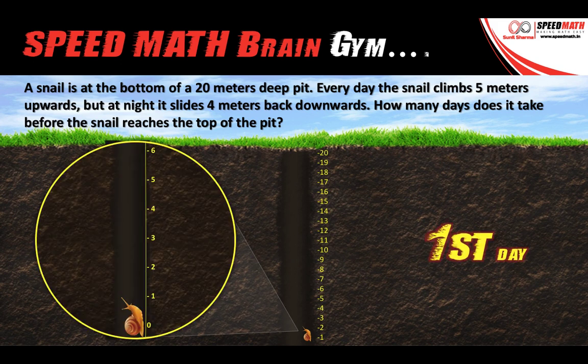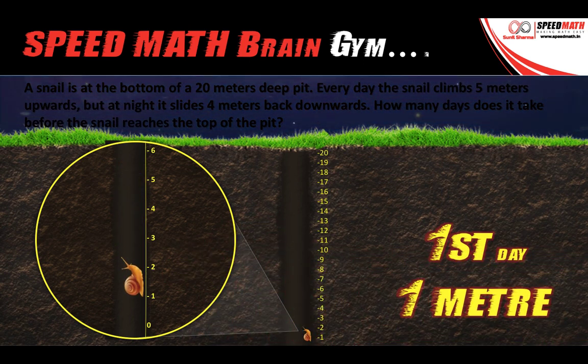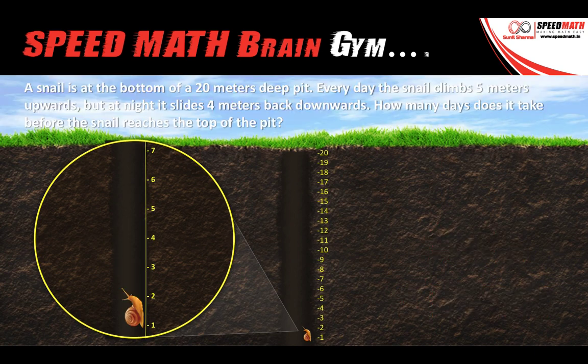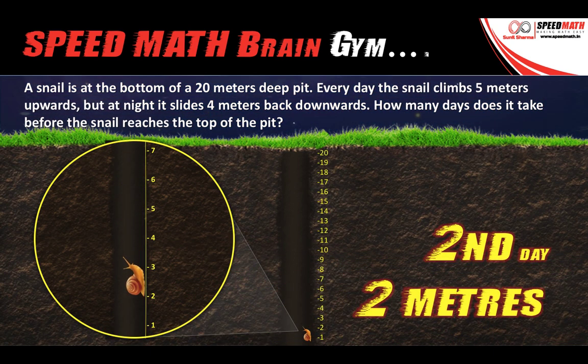As per the question, the snail climbs 5 meters during the day time and slides 4 meters back downwards during the night time. So the snail climbs 1 meter on the first day. Using the same logic, on the second day the snail climbs 5 meters upwards, but then during the night time slides back 4 meters, and it is now at 2 meters. So at the end of the second day, the snail has climbed 2 meters.